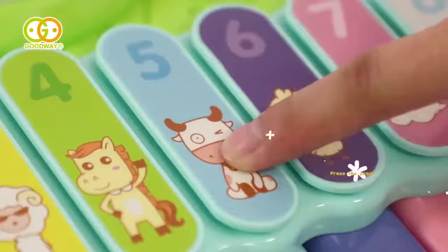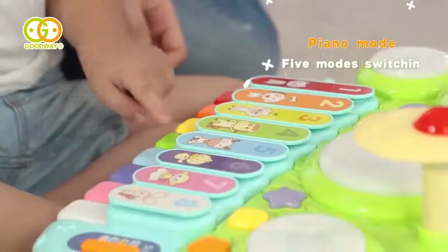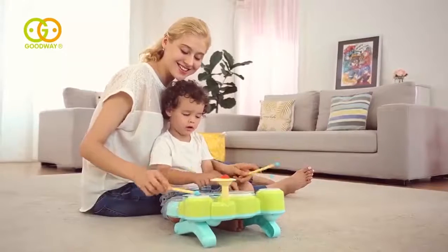Gently knock the xylophone and it makes a pleasant sound. The multifunctional piano encourages babies to create and enjoy beautiful melodies all the time.